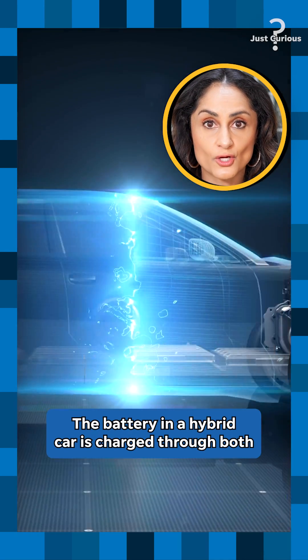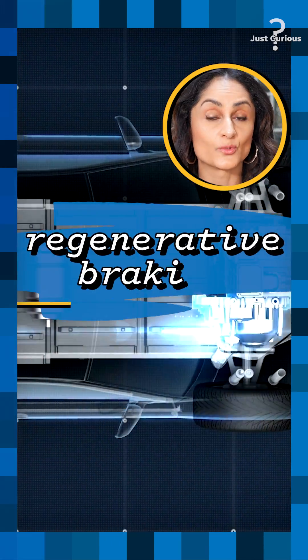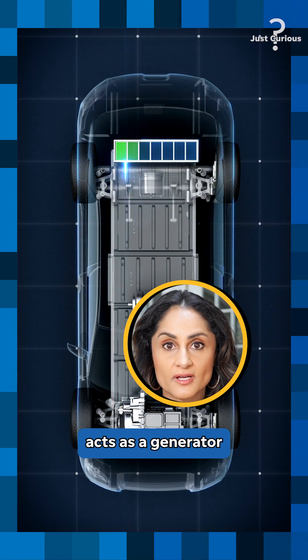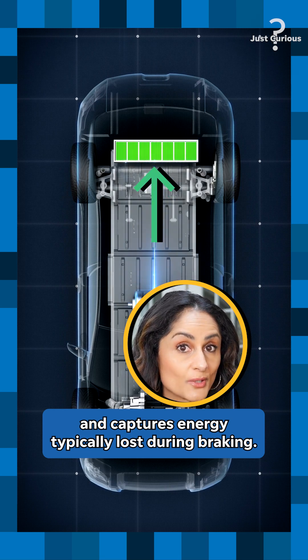The battery in a hybrid car is charged through both the internal combustion engine and through a process known as regenerative braking. That's when the vehicle's electric motor acts as a generator and captures energy typically lost during braking. Brilliant!